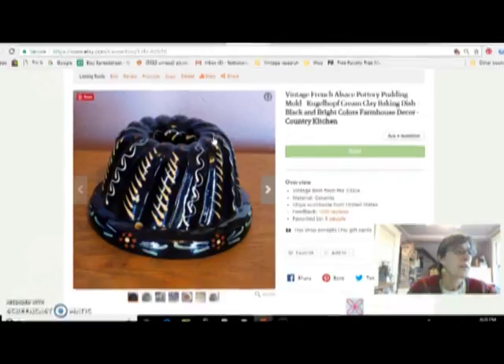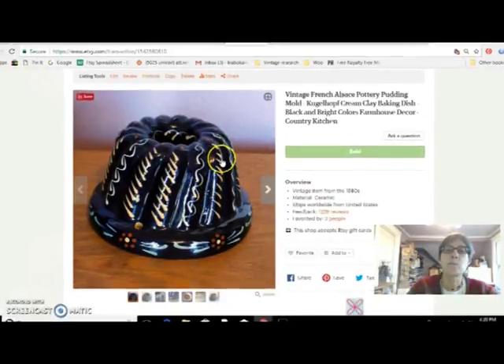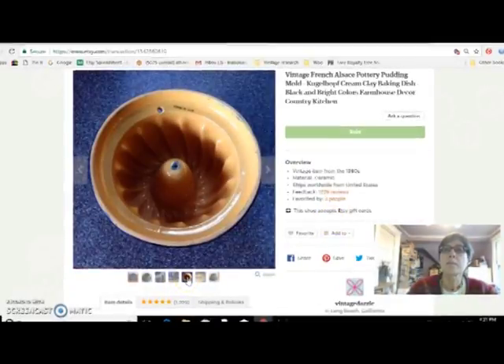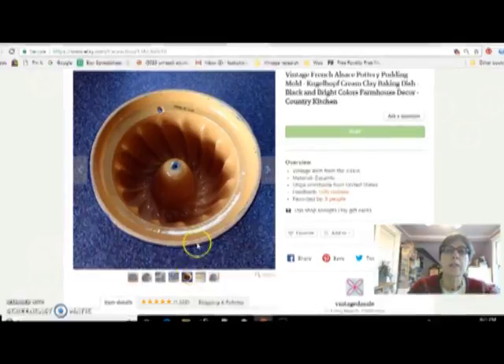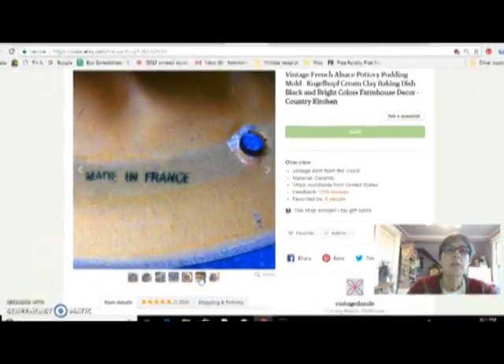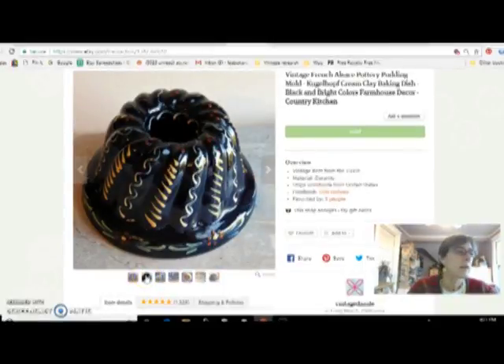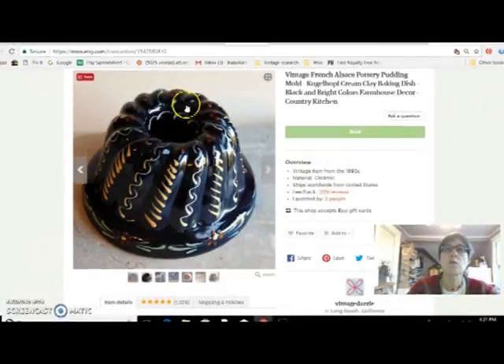This is a pudding mold, or I guess a pudding mold. I got this at an estate sale for $5. It's this red or cream clay pottery and it's made in Alsace, France. It has a really pretty hand-painted design on it and it's marked 'Made in France.' I got that for $5 at the estate sale and sold it for $44.